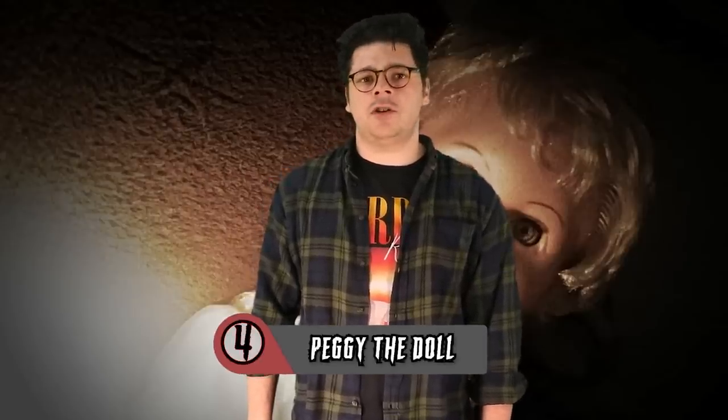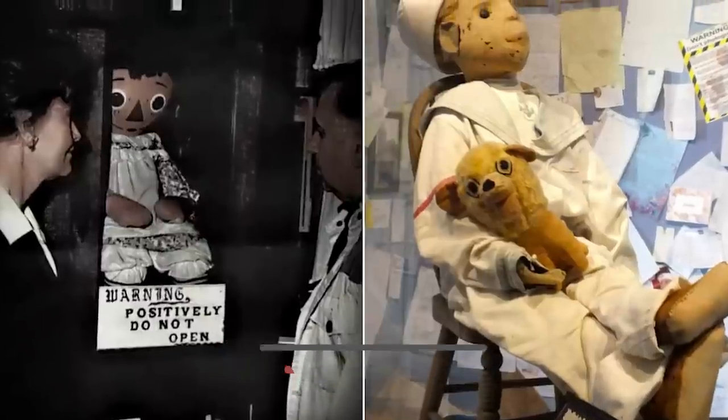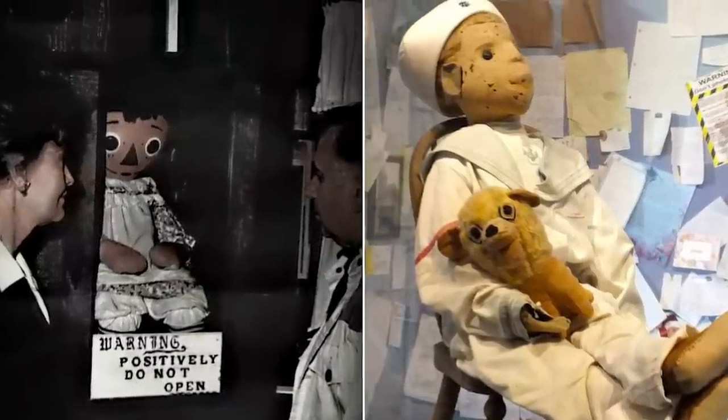Number four: Peggy the Doll. A staple item in any museum focusing on ghosts and murder is a classic haunted doll. Robert the Doll is a classic, and the whole world has learned about Annabelle at this point. But Zach has a doll on display which he claims puts them all to shame, and her name is Peggy.